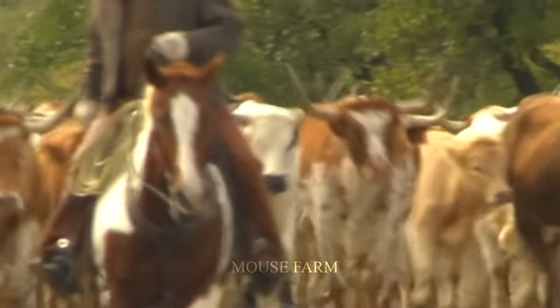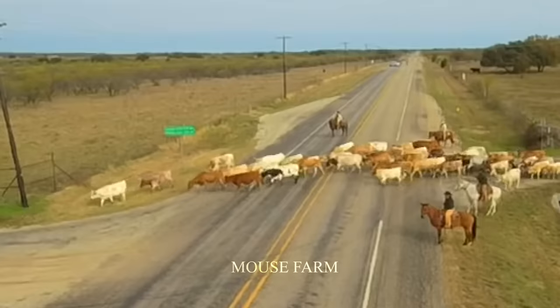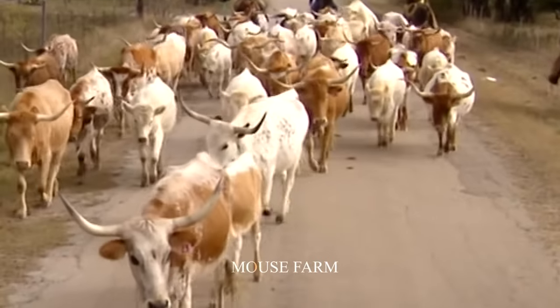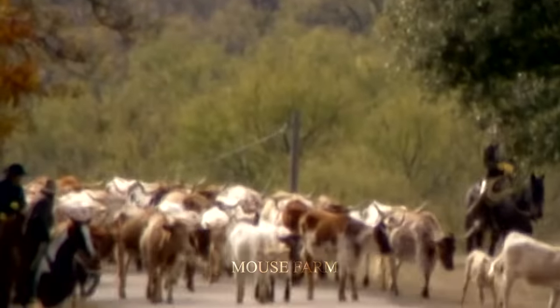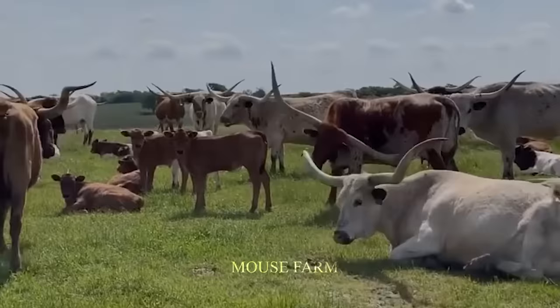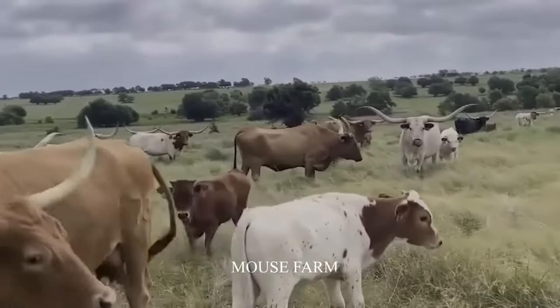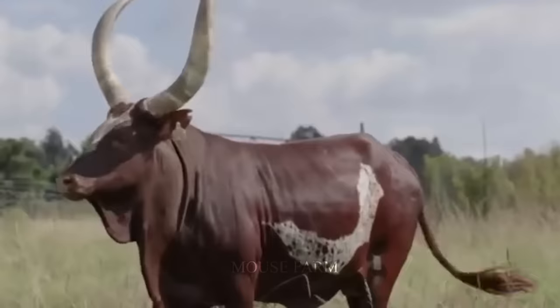According to USDA statistics, by the end of 2022, there were about 273,000 Texas Longhorn cattle raised in the United States. Many of these cattle are raised on farms outside of Texas, like many other breeds of cattle in the United States.